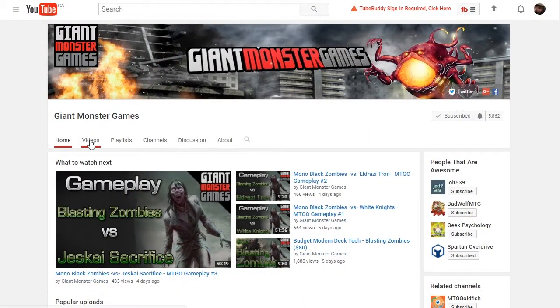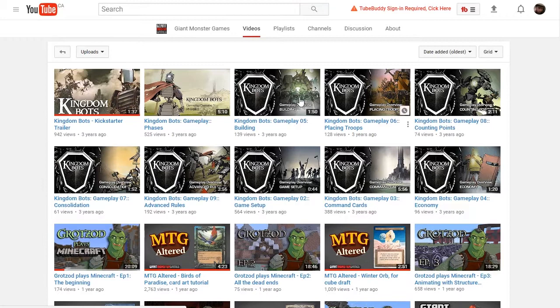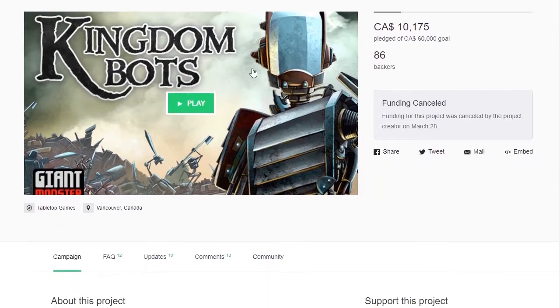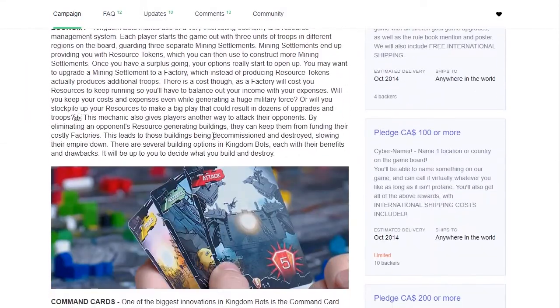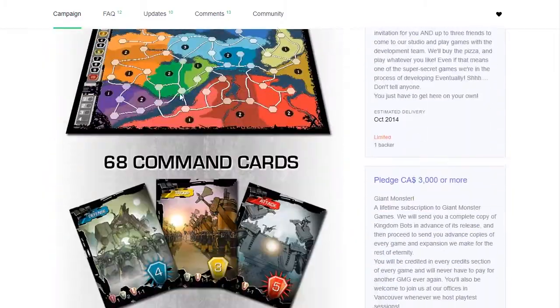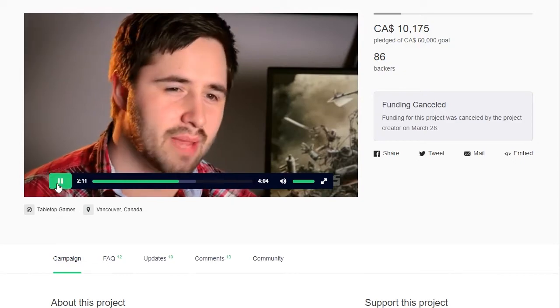If you've perused through the Giant Monster Games YouTube channel, you'll have found that I've done a Kickstarter project in the past called Kingdom Bots. Unfortunately it was unsuccessful, but there's all kinds of video content explaining what the game was, how the game is played, and there's also the Kickstarter campaign which is still on Kickstarter. The link is in the description below — you can go take a look at that if you want to see the kind of games I've worked on in the past, and you get to see my beautiful face, which you guys don't generally get to see on the Giant Monster Games YouTube channel.